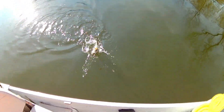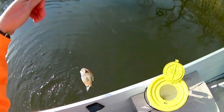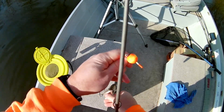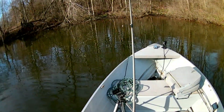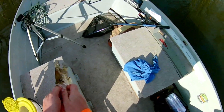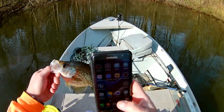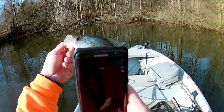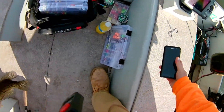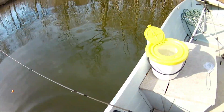Nice crappie. Nice crappie there. Oh yeah, good fish. Good fish. Alright, get back down in there boy.